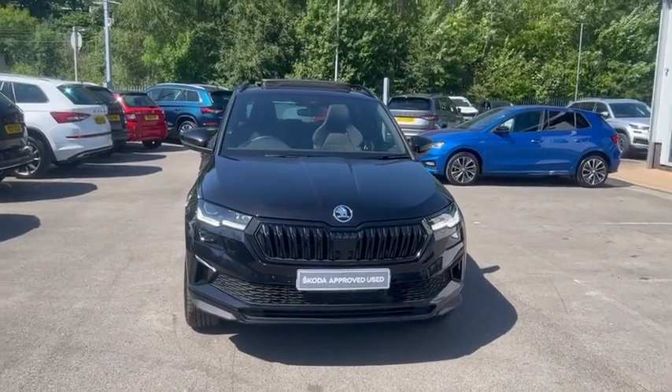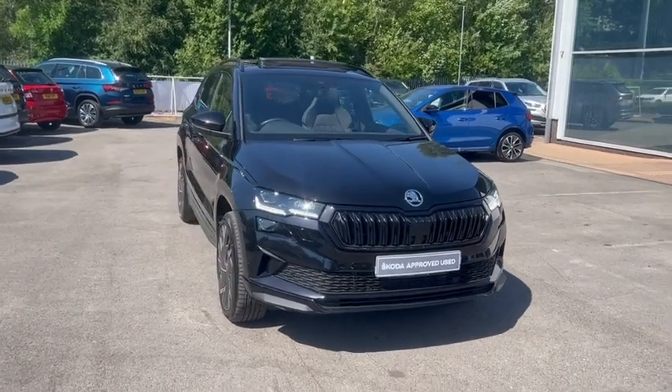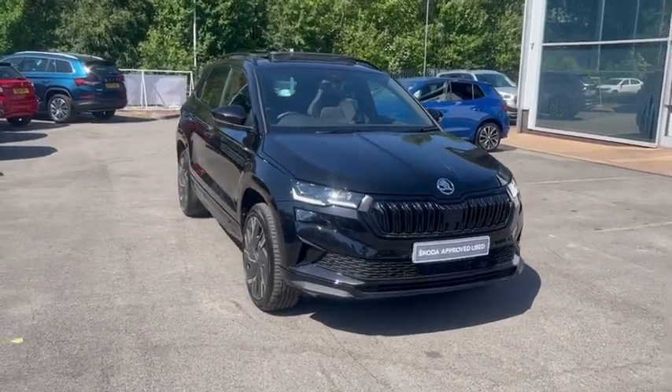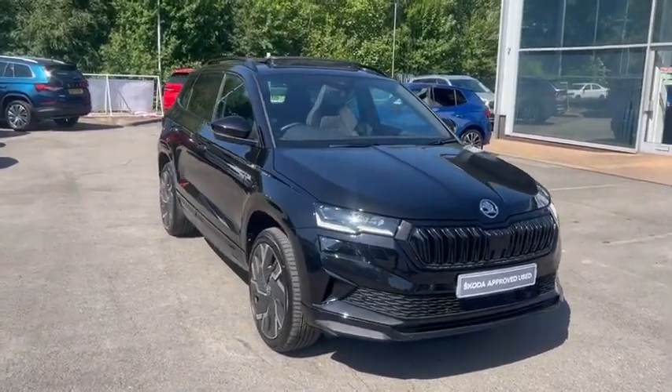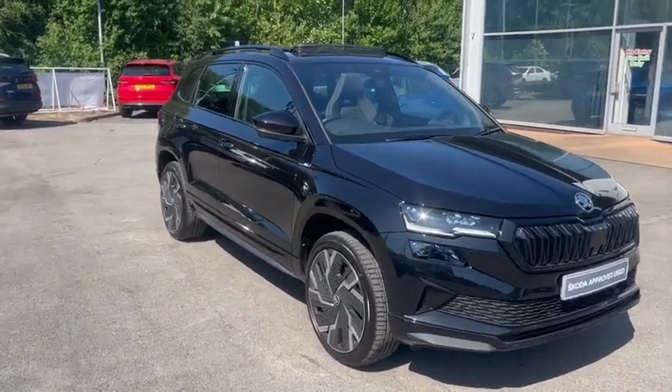Hello and welcome to DM Keats Skoda in Bradford. Here we have in our stock a gorgeous Skoda Karoq 2.0 TSI petrol DSG 4x4 Sportline.